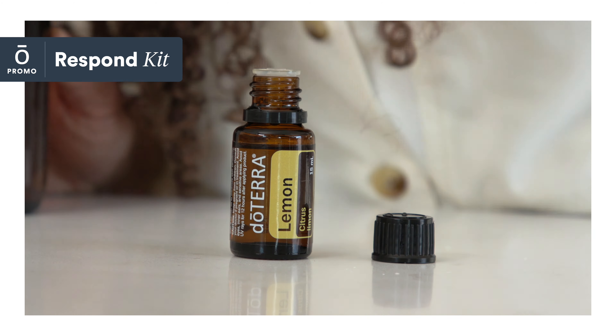Combine it with a drop of peppermint oil and water for a healthy, refreshing mouth rinse. When taken internally, copaiba can provide antioxidant support and help soothe the immune, digestive, and nervous systems.